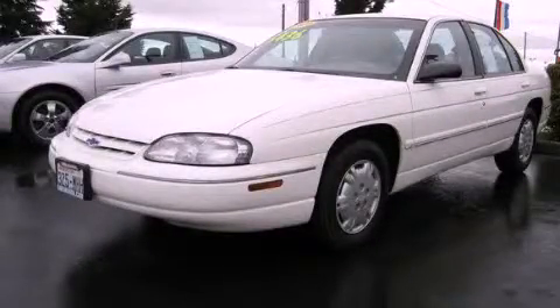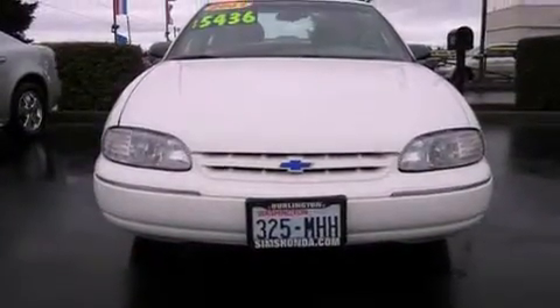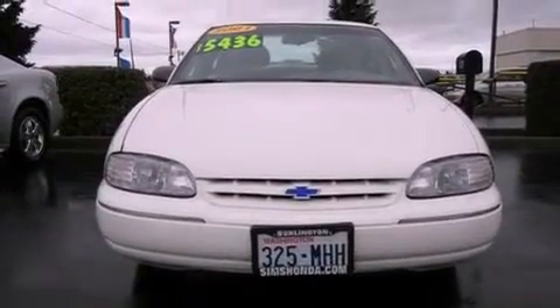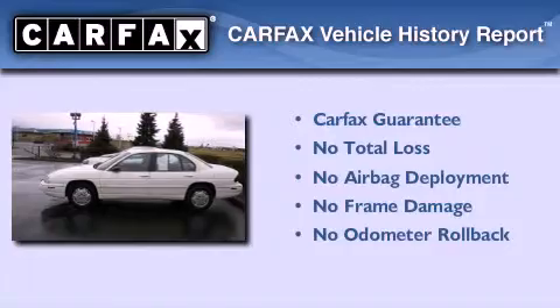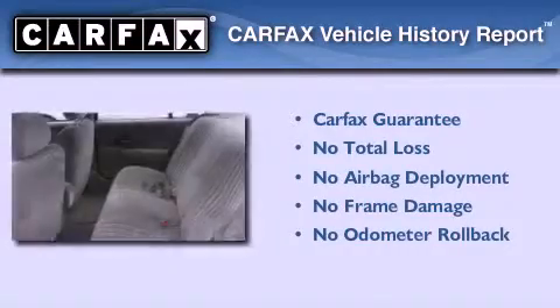This is a 2001 Chevrolet Lumina. It has a 3.1-liter, six-cylinder engine and an automatic transmission. Not to mention that this Chevrolet qualifies for the Carfax Buyback Guarantee.